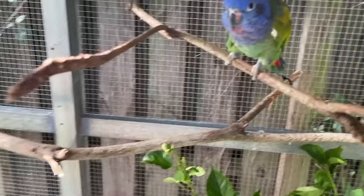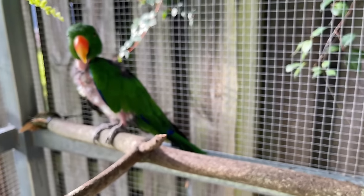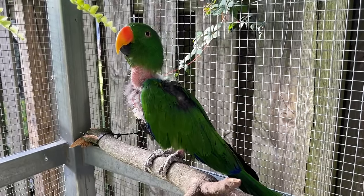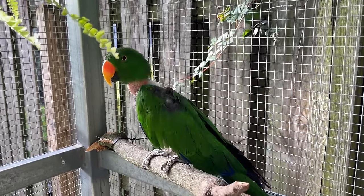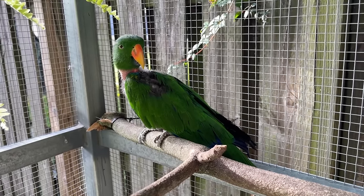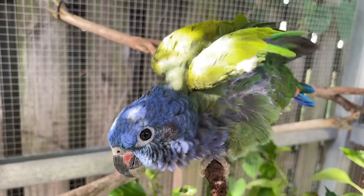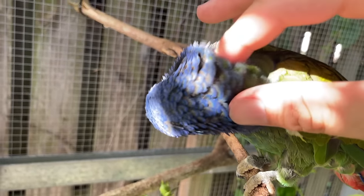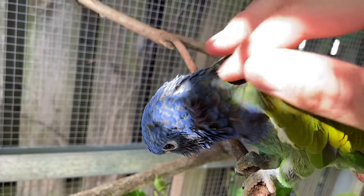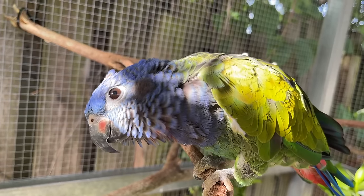He got scared. Blue says 'pet me.' Blue's attacking me — 'pet me or die!' Give her little scratches — that's what you want, huh? A little head scratches. There you go, Blue bird! You like getting pets!